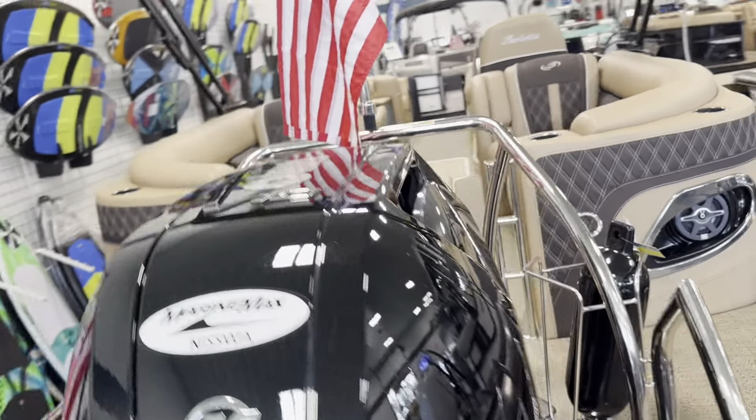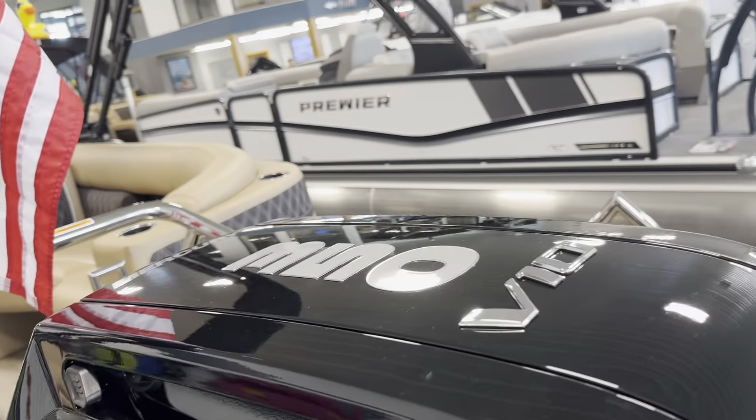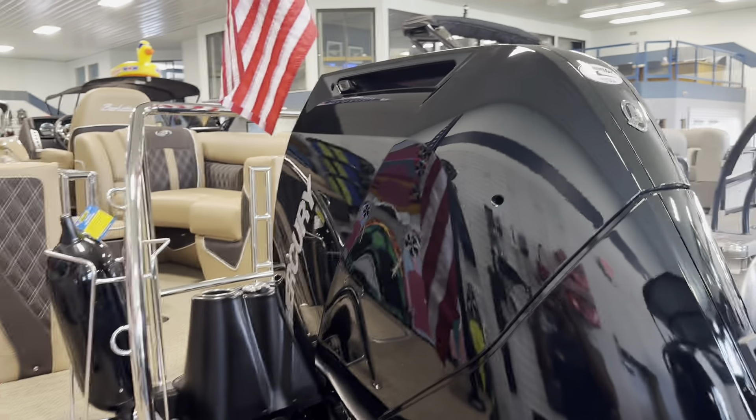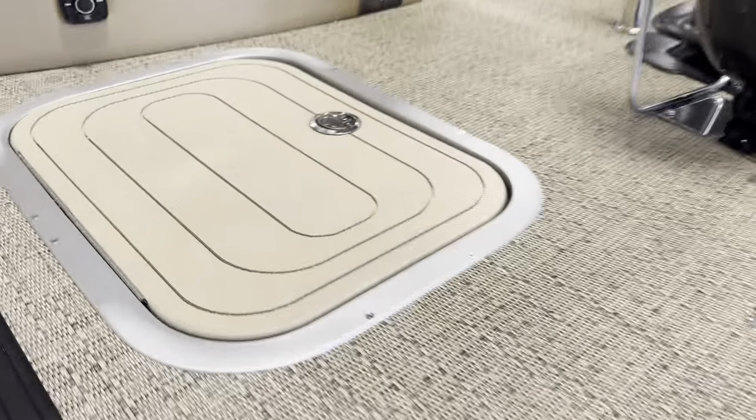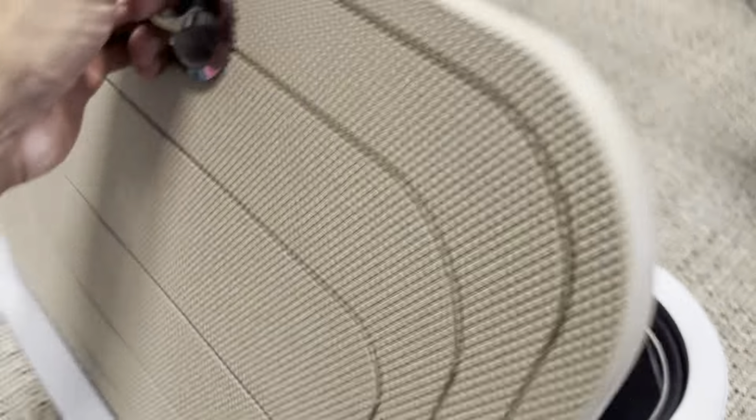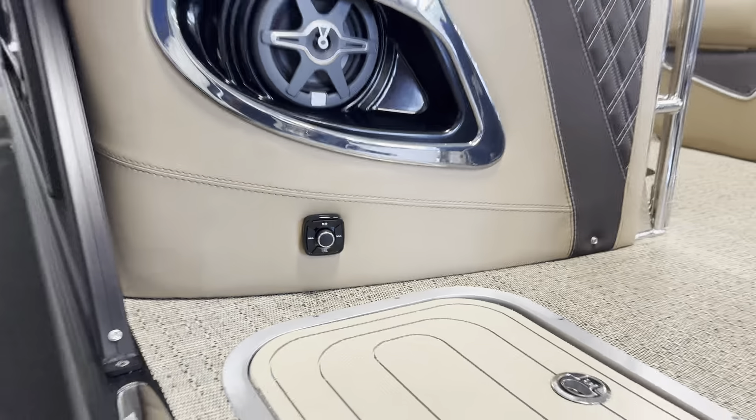This is powered by a Mercury 350 V10 engine. There's a storage area back here for things like a cooler or an anchor, and you also have your volume control.